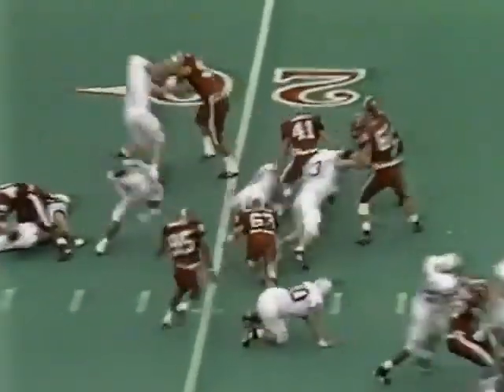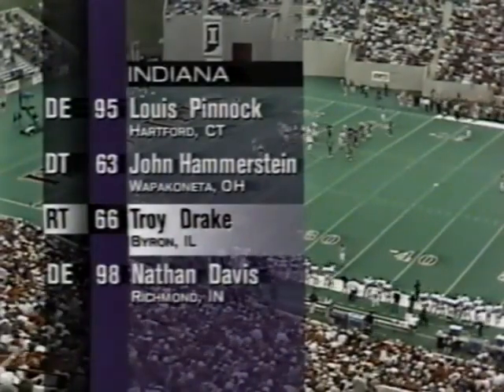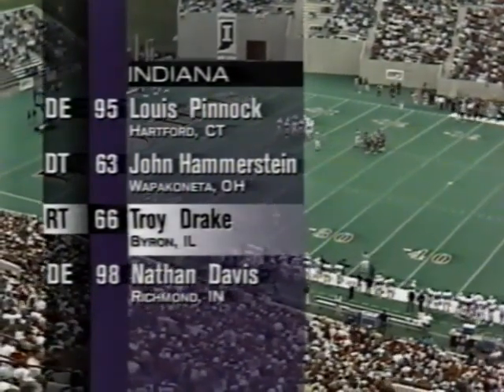On first down, the toss to Carter. Kajana hit low, submarine. Indiana defensively had five up front to start that play, but Troy Drake, their fifth-year senior, had 11 tackles last week against Michigan State and is their leader.